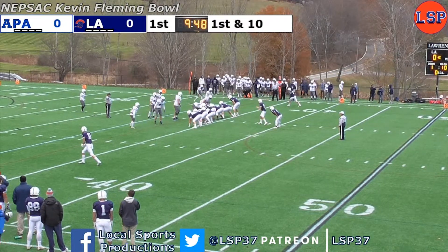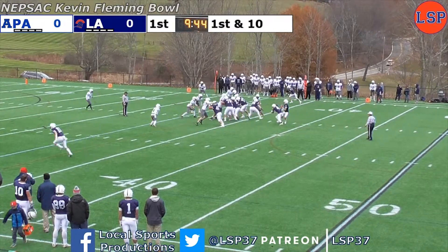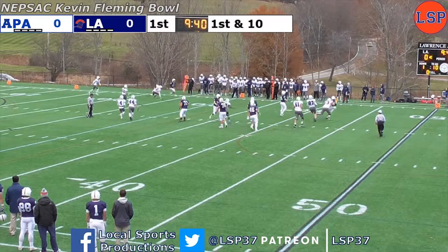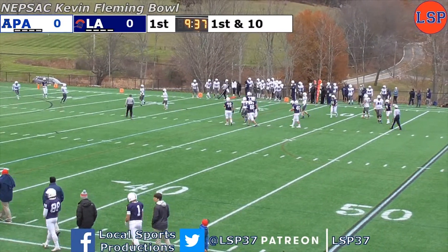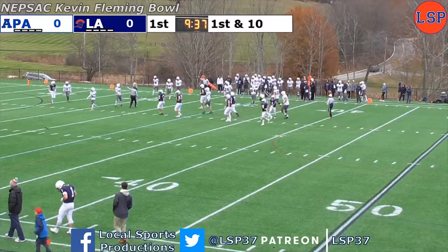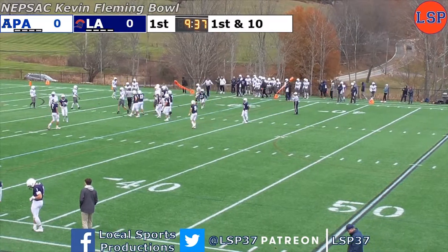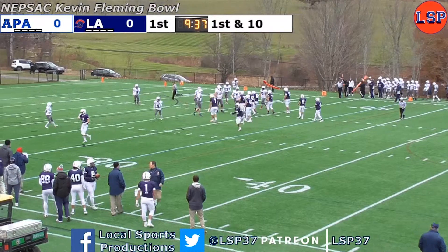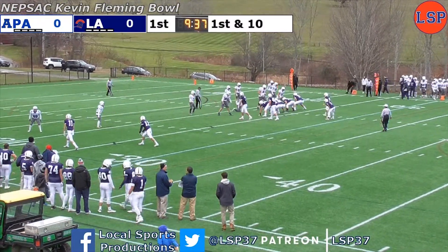First and 10 from the Andover 34, back-to-back runs of 14 and 10 to start the drive for the Spartans. Martin takes the shotgun snap, fakes the handoff, looking left, flushed to his right, fires — complete! Out of bounds is Aronson, close to another first down, and he did, in fact, get it. Three plays, three first downs for the Spartans. They are coming out with a purpose to begin their first drive. It's a pickup of 11 to the 23.